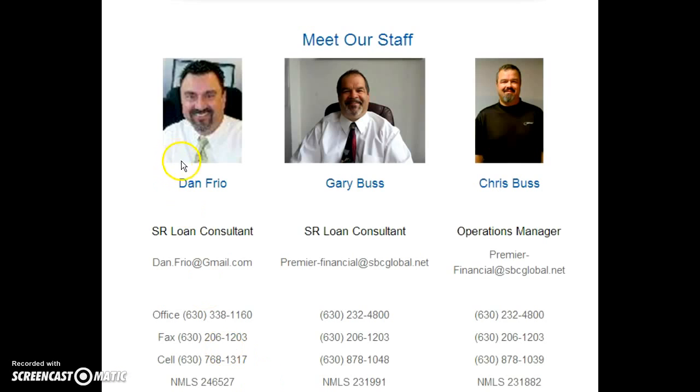Most of the time Gary or myself handle the clients up front. We take applications, pull credit, run your file through Fannie Mae and Freddie Mac, get you approved and pre-approved. Once you find a house, or if it's a refinance, we get all of your disclosures to you. We give you what I call punch list items we need to get back from you, and we get all that stuff back.